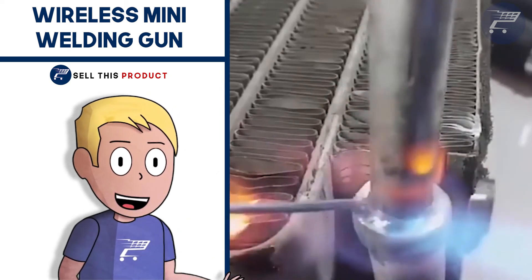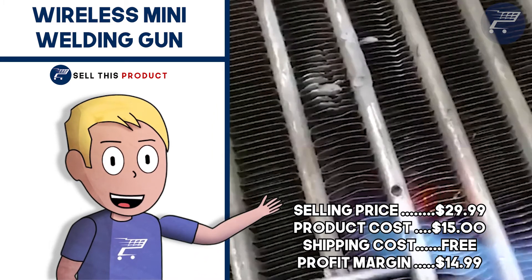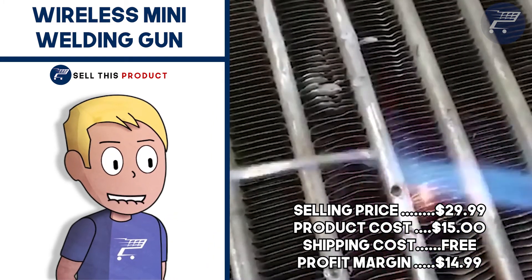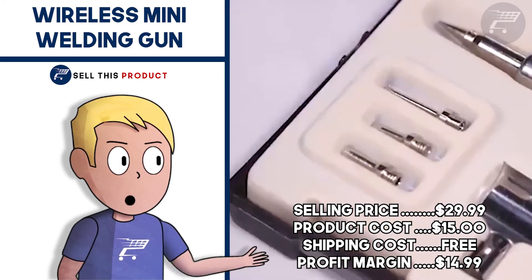The Facebook ad has about 1000 likes and about 60 comments. The selling price for this one is $29.99. Product cost is $15. Shipping is free so your profit margin is $14.99.